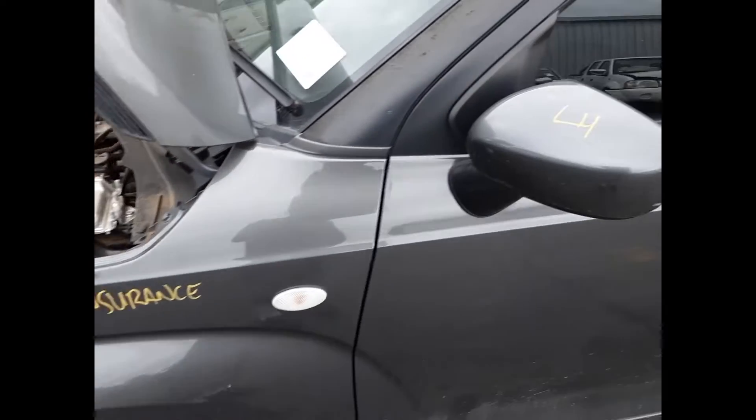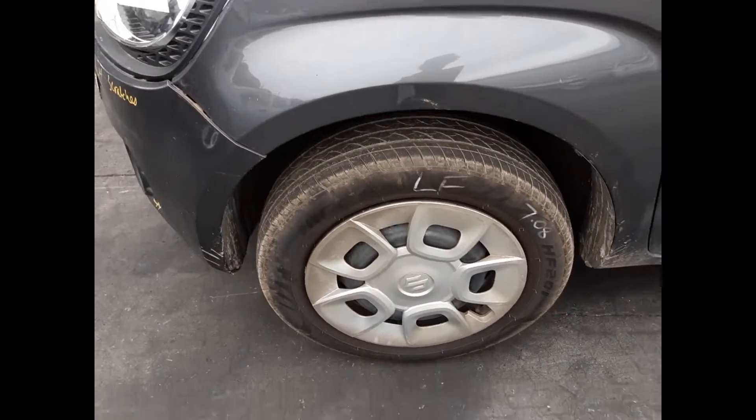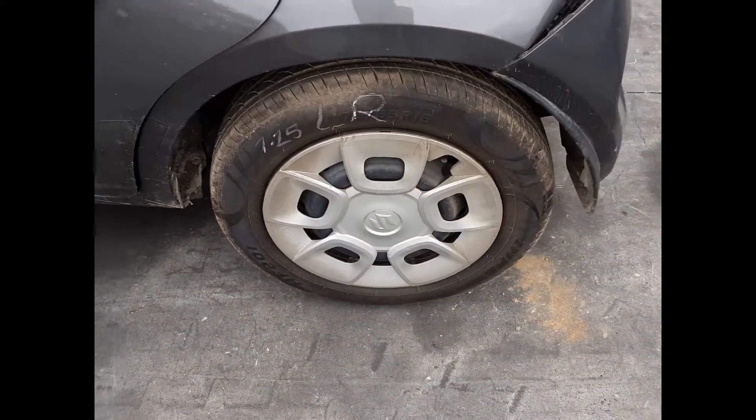Left guard appears to have no damage. Left power door mirror. Bonnet appears to have no damage. Left front 15-inch steel rim with a good tyre. Both left hand doors appear to have no damage. Left rear 15-inch steel rim with a good tyre.